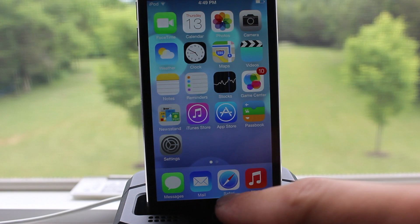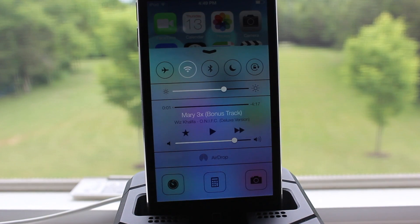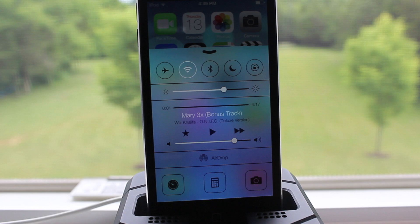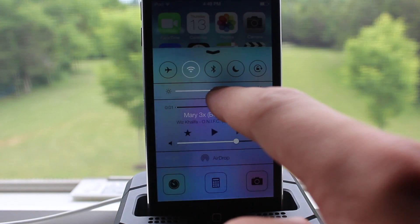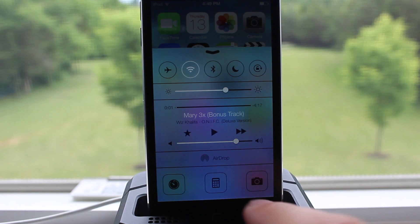Control Center gives you quick access to the controls and apps you always seem to need right at this second. You have toggles at the top for your WiFi, your Bluetooth, your airplane mode. Below that you have your brightness, your media toggles, and then some quick apps at the bottom.